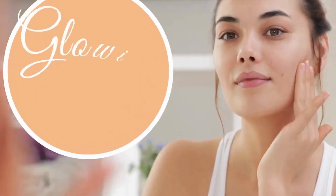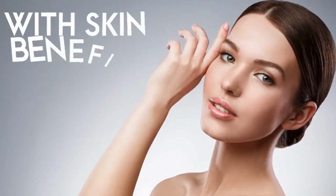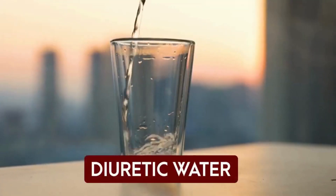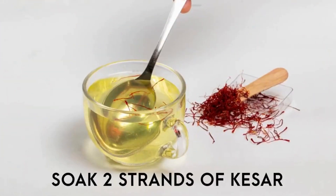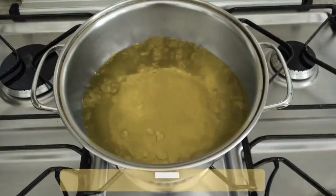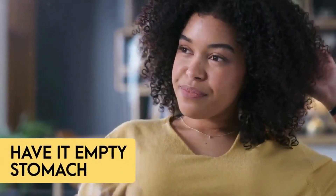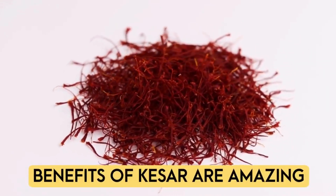Let's get started with a glowing skin diet plan and how you can lose weight fast along with skin benefits. Early in the morning on an empty stomach, we'll start our day with diuretic water — kesar water. Soak two strands of kesar overnight in one glass of water, simply boil it in the morning, and have it on an empty stomach. The benefits of kesar or saffron are amazing — it is an appetite suppressant and helps in weight loss.